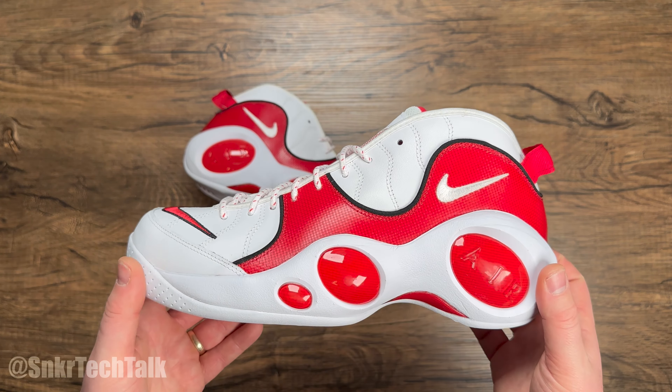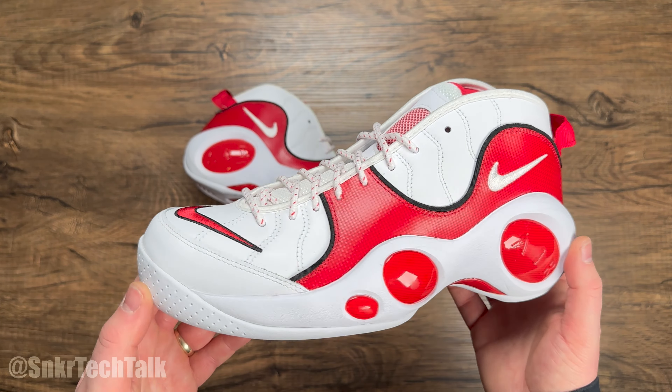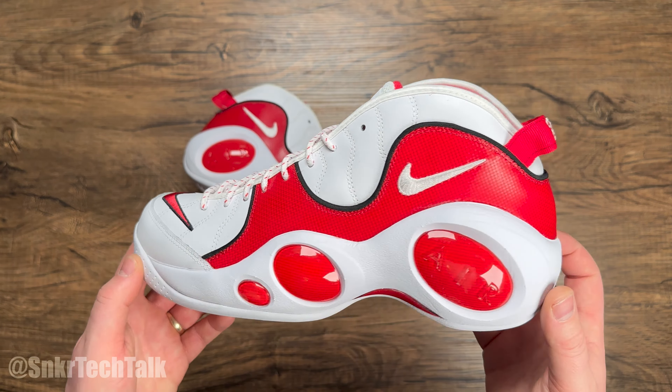Back then I was working at Foot Locker, so I wore most of my shoes casually. But I'm looking forward to just getting these on foot and wearing them, possibly throughout the Christmas season — because it's just such a vibrant shoe.